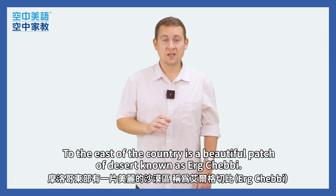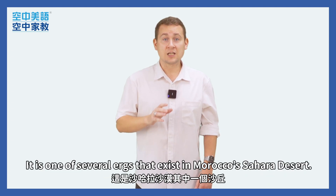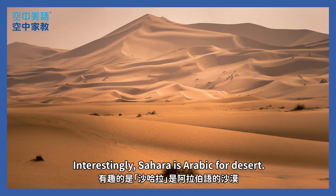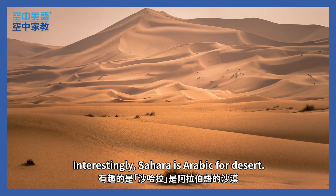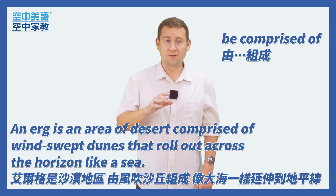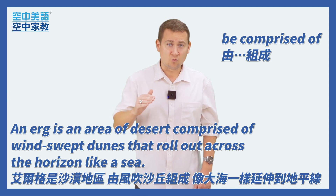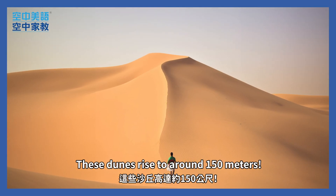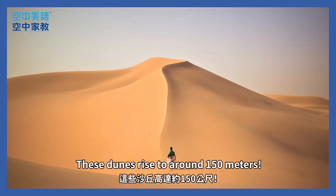To the east of the country is a beautiful patch of desert known as Erg Chebbi. It is one of several ergs that exist in Morocco's Sahara Desert. Interestingly, Sahara is Arabic for desert. An erg is an area of desert comprised of windswept dunes that roll out across the horizon like a sea. These dunes rise to around 150 meters.